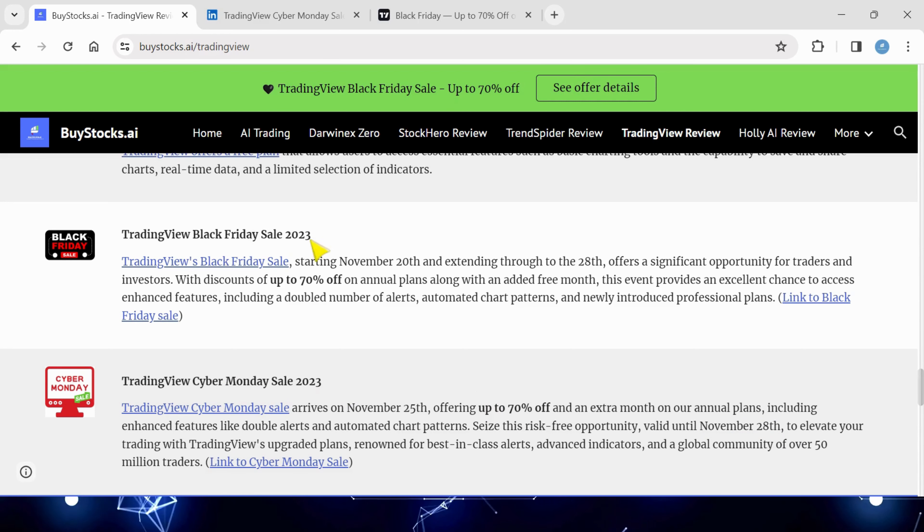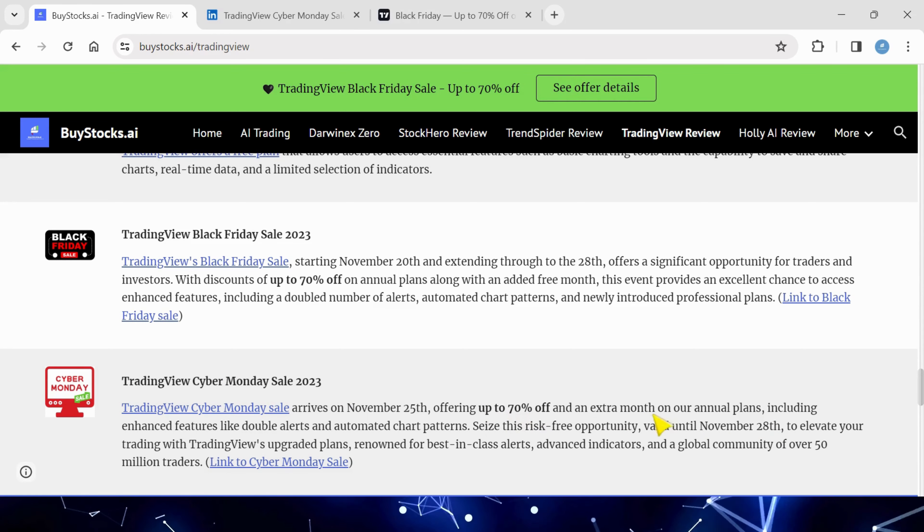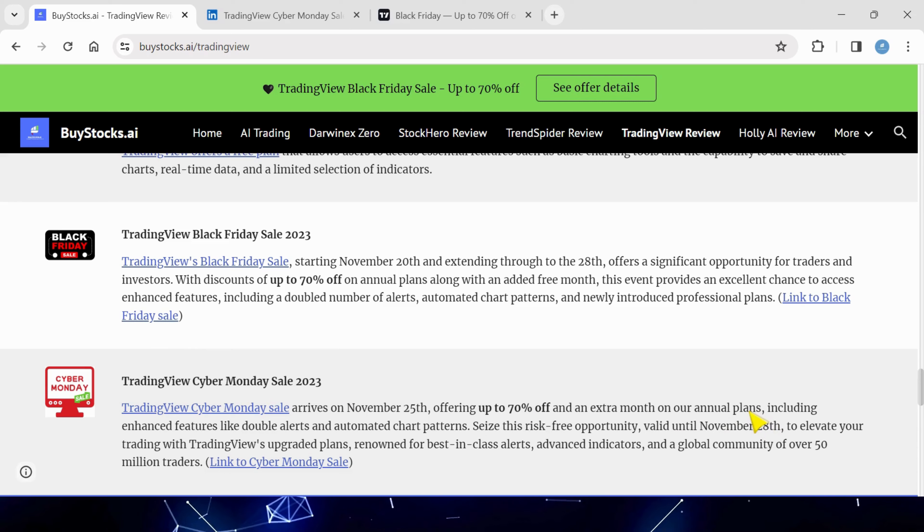It's pretty much exactly the same as the Black Friday Sale. You get 70% off, but you're also getting an extra month on your annual plans.